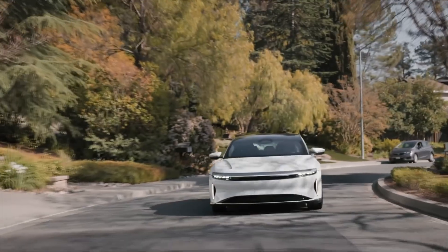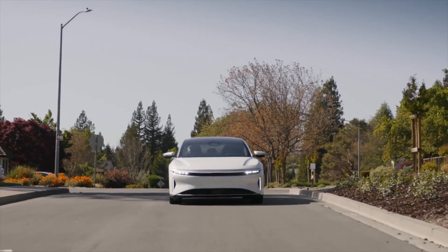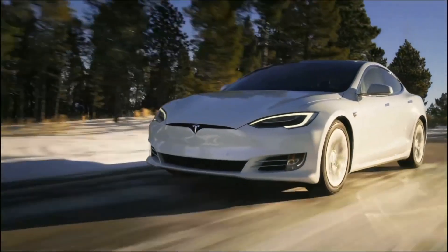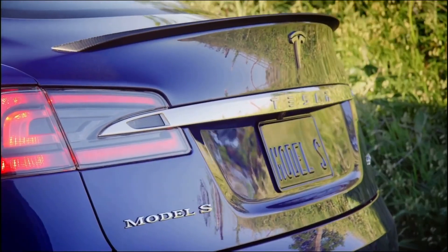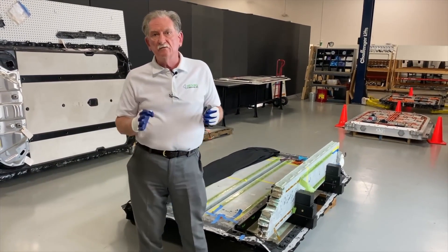"I'm pretty confident at that point it would be the largest battery cell plant in the world." To support current demand for Tesla's vehicles in Europe, the company has been exporting builds of the Model 3 and Model Y from Giga Shanghai in China. The export of these units may begin to decrease as Giga Berlin picks up production, which could supply the European market with up to 500,000 vehicles annually in its first year.